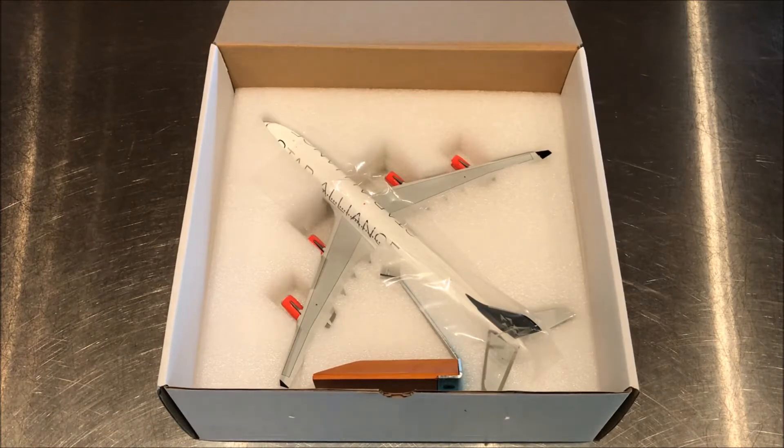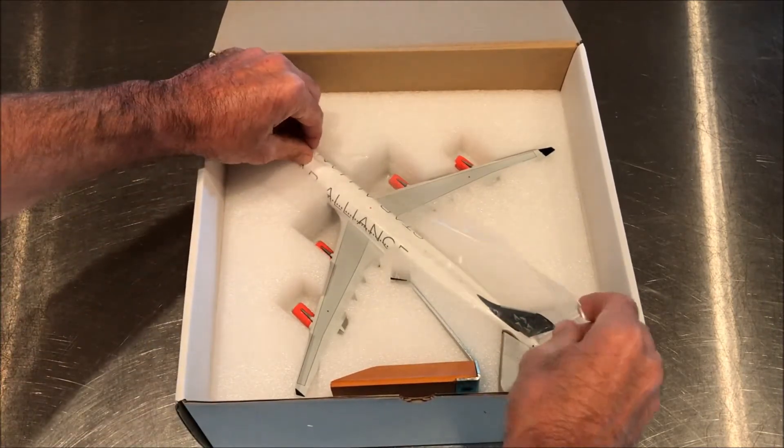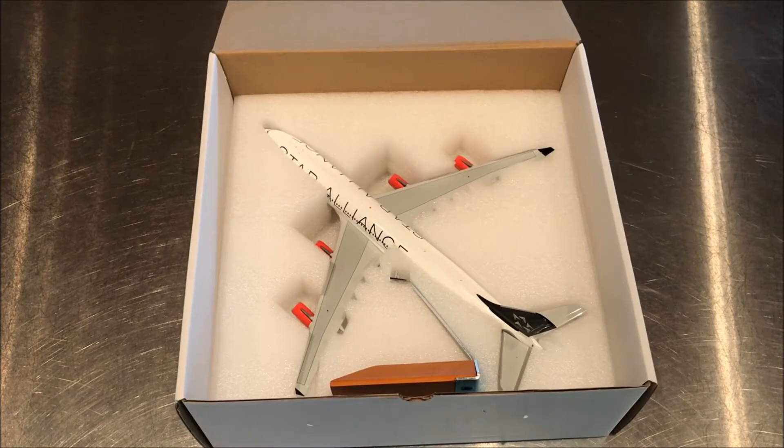Scandinavian Airlines was started in 1946 with the merger of the Danish group DDL, the Norwegian group DNL, and the Swedish group ABA. Those groups had been started in the teens and twenties of the same century, but it wasn't until 1946 that they came together and formed SAS. They are the flag carrier of Sweden, Denmark, and Norway, and also a founding member of the Star Alliance, along with United Airlines, Thai Airlines, and Lufthansa.